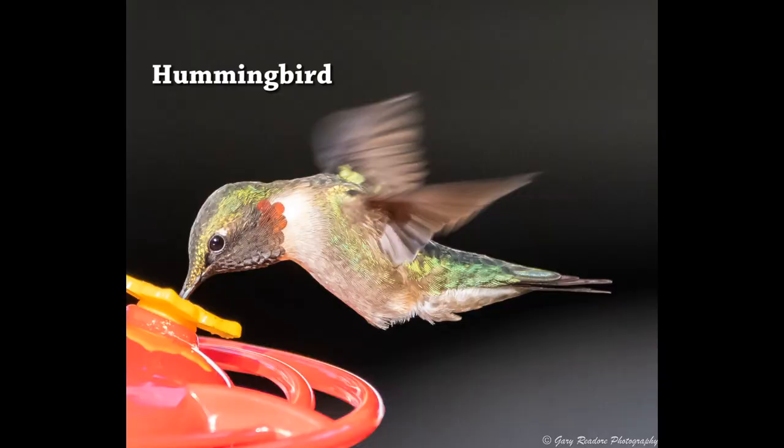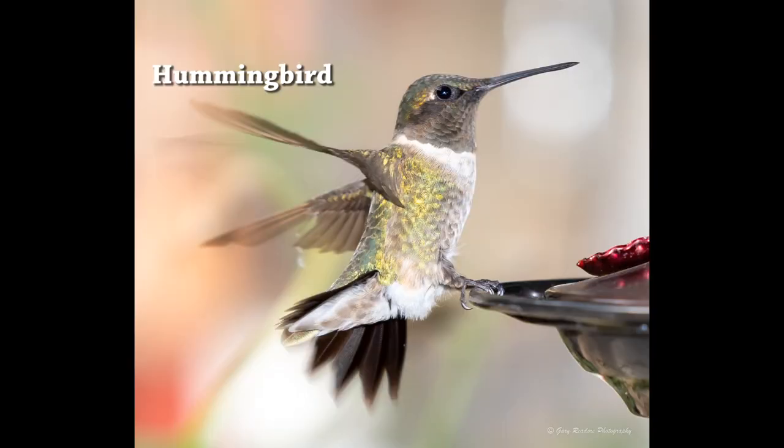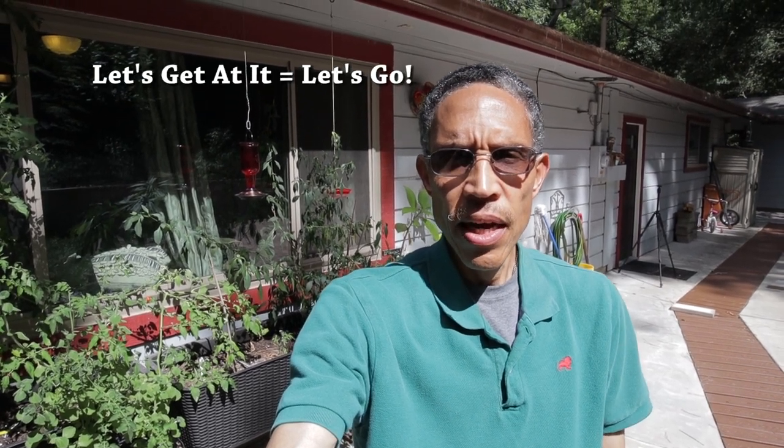Hummingbirds are very small and tiny birds that fly around very fast. So that's what we're going to be talking about today. If you like this channel and these types of videos, please hit the like button and subscribe to this channel. Hit the bell for notifications. Also, let your friends and other people know about the channel if they might benefit from this. So, without further ado, let's get at it.